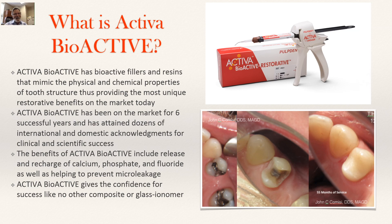So what is Activa? Activa is a bioactive material that has bioactive fillers and resins that mimic the physical and chemical characteristics or properties of tooth structure, thus providing the most unique restorative benefits on the market today.